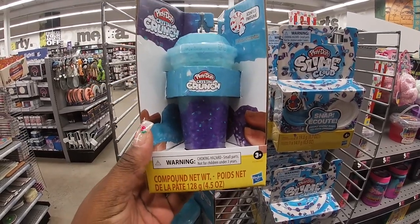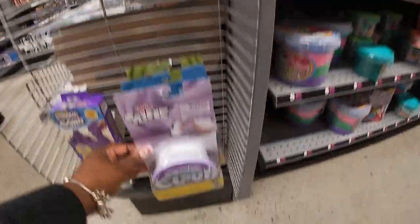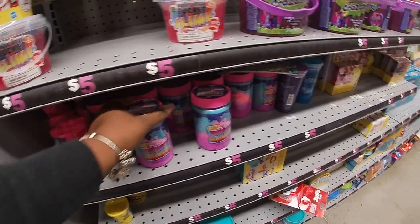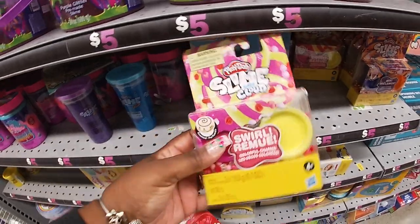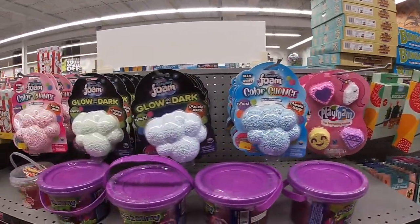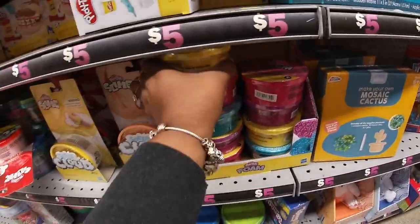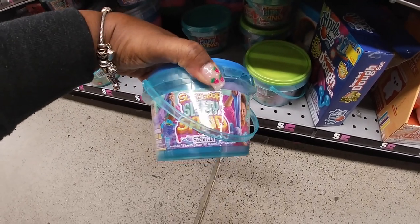Scented perfume Play-Doh, crystal crunch. I see a lot of different slime — super cloud slime in the blue and also in the green. I see a lot of different slimes right here: Slime Glitz. What is this — slime cloud swirl? I see another mix. Some play foam over here — this foam glows in the dark, this foam is color changing, this one is also color changing. Slimy Glitz, Slimy Sand.